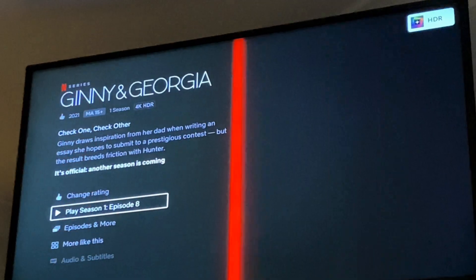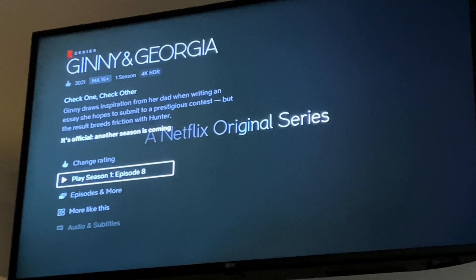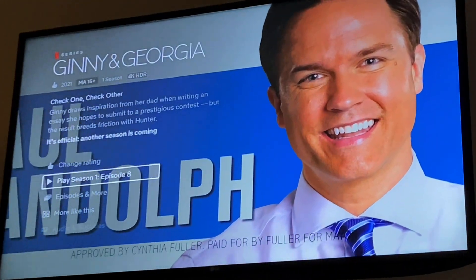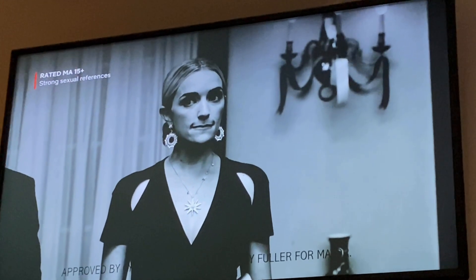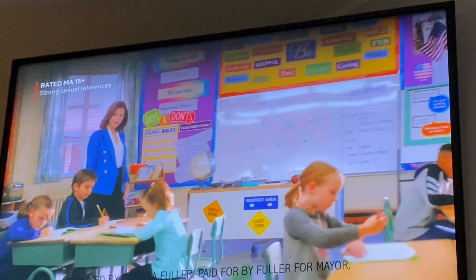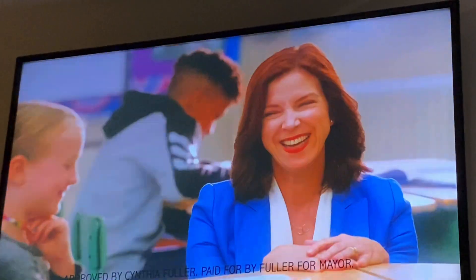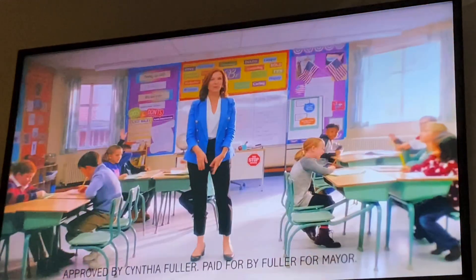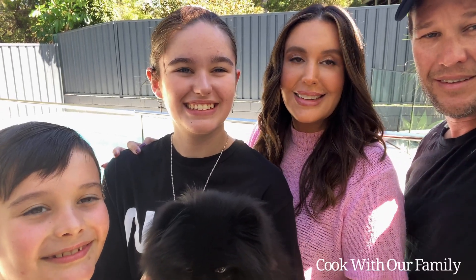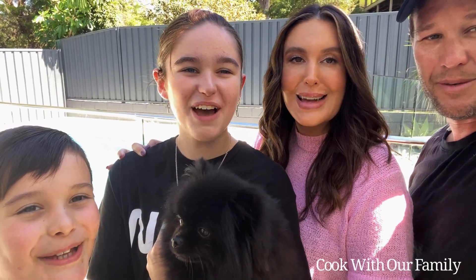The show I've been obsessed with this week is called Ginny and Georgia. I am a little bit late on the bandwagon but it's a great show — I've really been enjoying it. It's about a single mum with a son and daughter, and there are lots and lots of twists and turns. I highly recommend it if you haven't seen it.